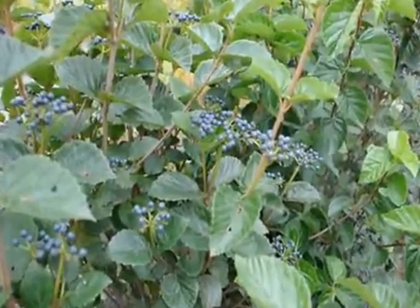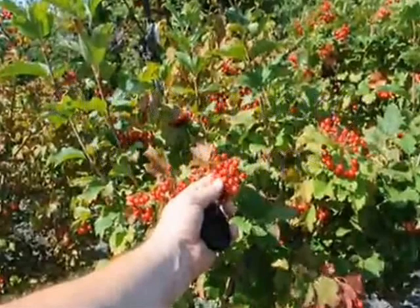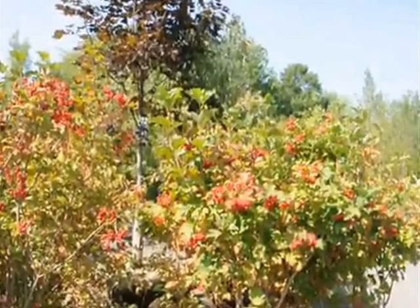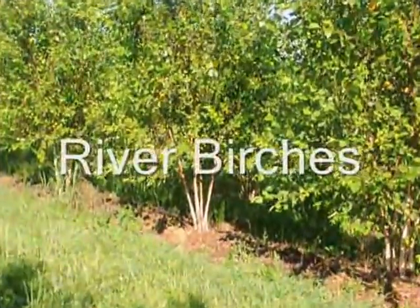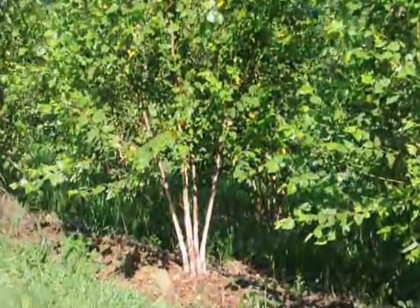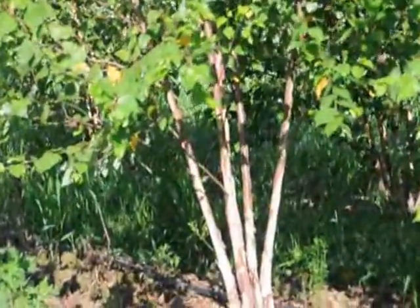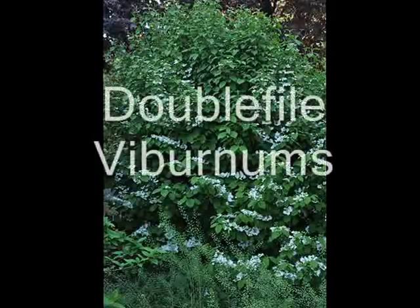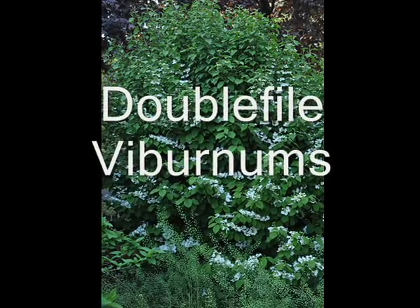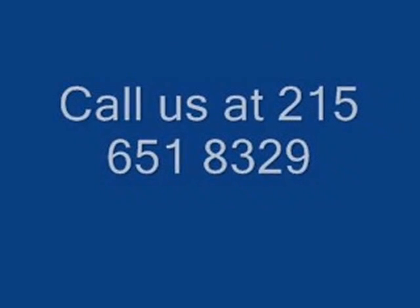We also have many other native trees and shrubs for sale. Give us a call at Highland Hill Farm at 215-651-8329 for native trees and shrubs. We're located in Pennsylvania and we do ship on our trucks, on tractor trailers, or we can send some material by UPS. We also can deliver and plant some of our trees. Call us at 215-651-8329 or if you just have general questions about your trees and shrubs, maybe we can be of assistance.